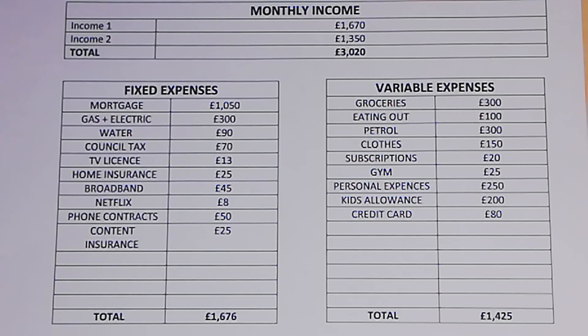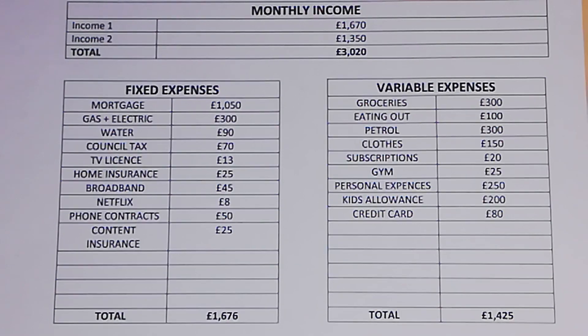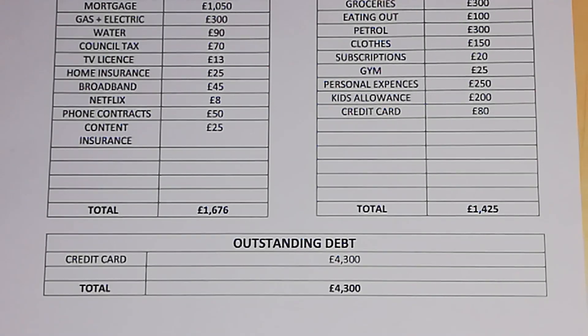Kids' allowance is £200 a month and credit card £80 a month, bringing their total variable expenses to £1,425 a month. Moving on to their outstanding debt: the credit card is £4,300, so their total outstanding debt is £4,300.